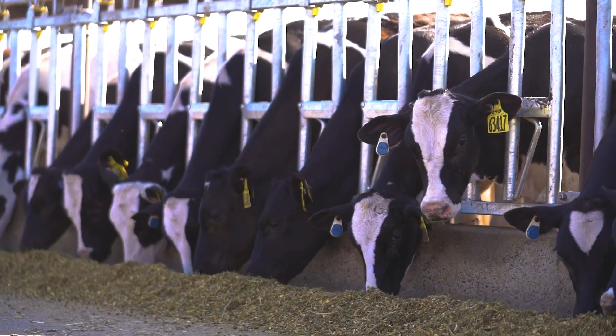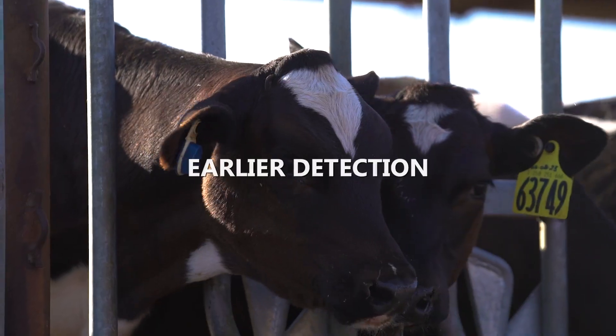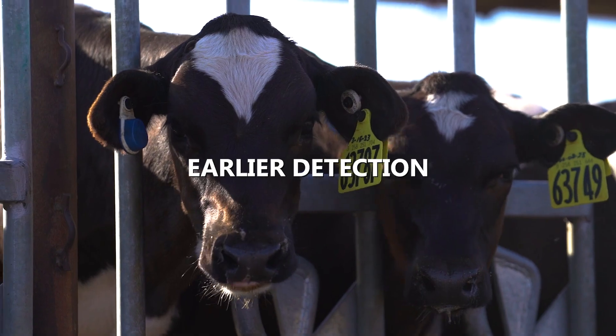After weaning, we set the locks when they get fed every day, run through real quick, look for the lights, treat what needs to be treated, and let them go. I do think it's helping us catch things earlier — we have a lot less what you'd call chronic calves, calves that just get treated and treated and treated and never get better.